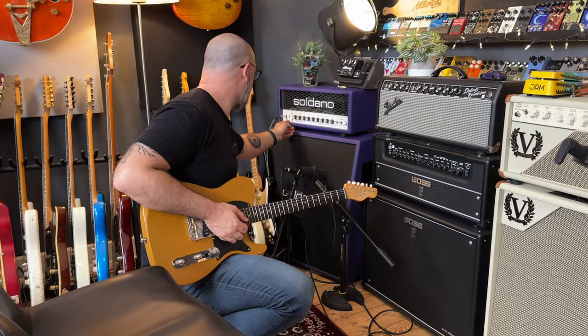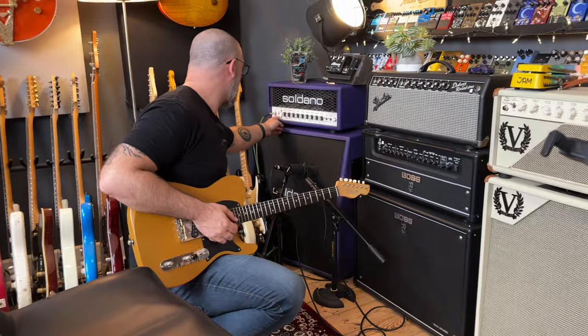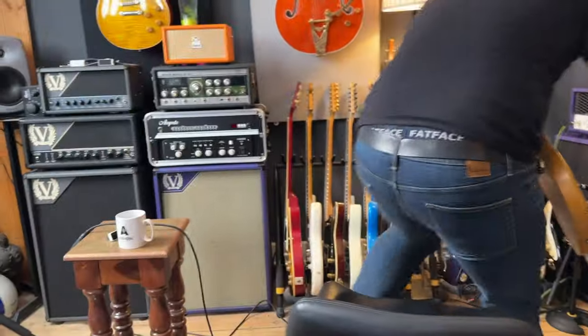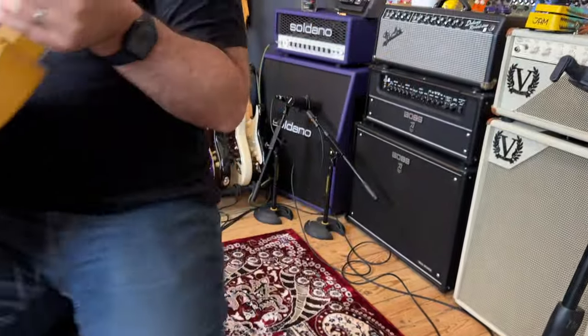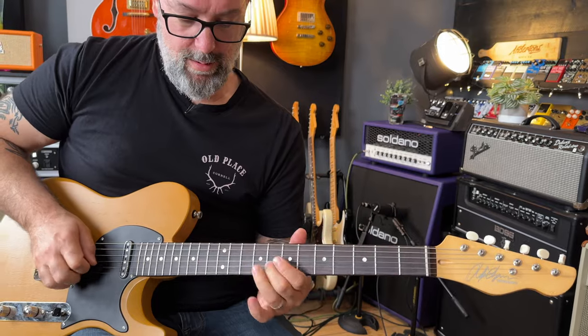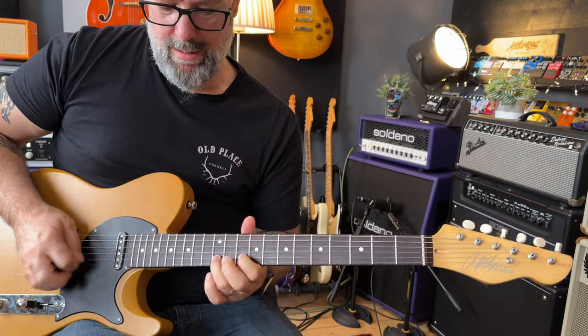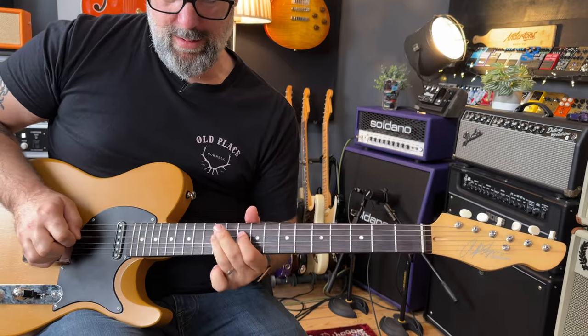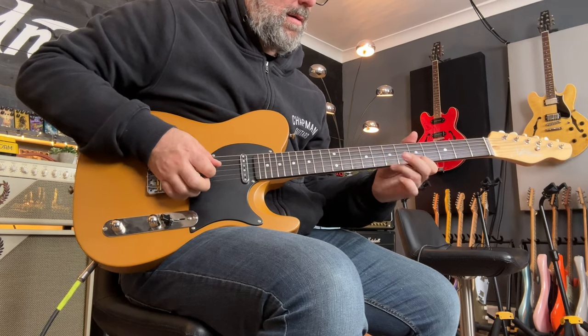Where's the gain in the other channel? It's on the board — I told you not to turn it up. When you've worked with each other for this long... it's really good, it's on the board.